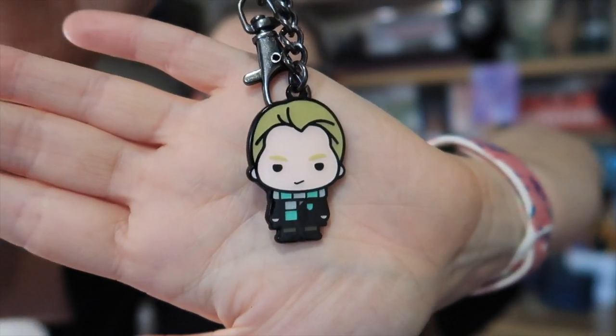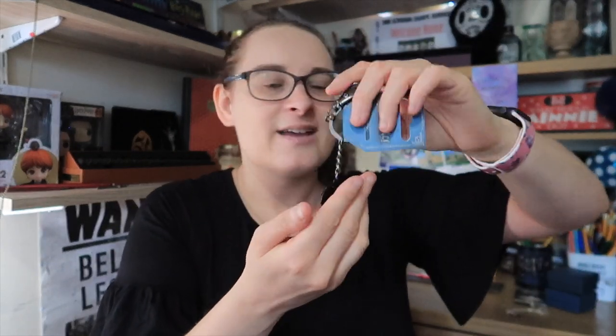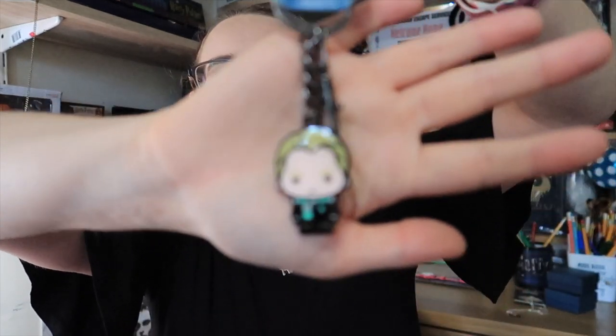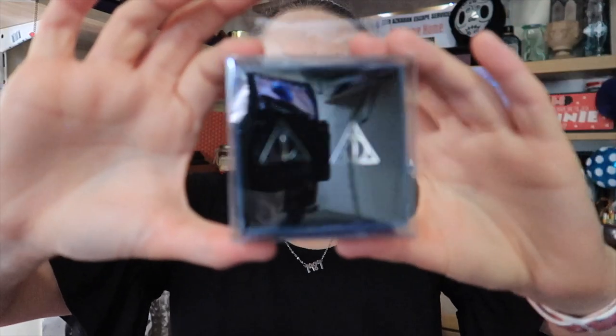A key ring which I think I'm going to put onto my keys — obviously, because it's a key ring — but it's Mr Draco Malfoy. You can either slide it onto your keys, use it as a charm for your bags, put it on your Loungefly — you could really hook it onto anything, even a lanyard. I might actually put him onto one of my Loungeflies — I think he would look really cute. Next up it's some Deathly Hallows cufflinks, which will go so well with my Deathly Hallows necklace that I bought from Timo a while ago. I've never really used cufflinks before but I think they would look really nice on my dad's formal shirts.